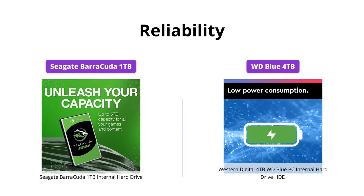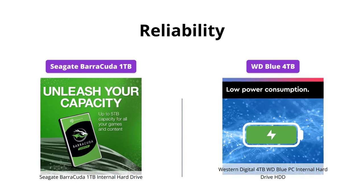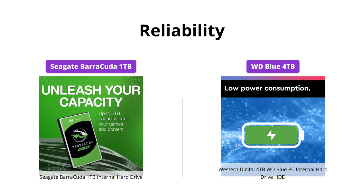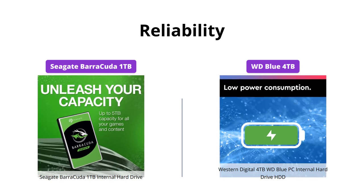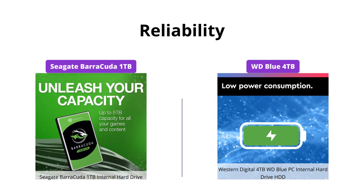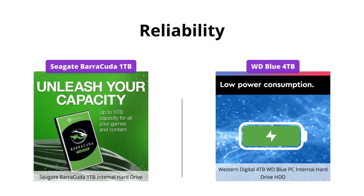Both Seagate and Western Digital are well known for producing reliable hard drives. However, WD Blue comes with free Acronis True Image WD Edition cloning software, which can be handy when transferring data from your old hard drive. So in terms of reliability and additional features, Western Digital's WD Blue takes the lead.